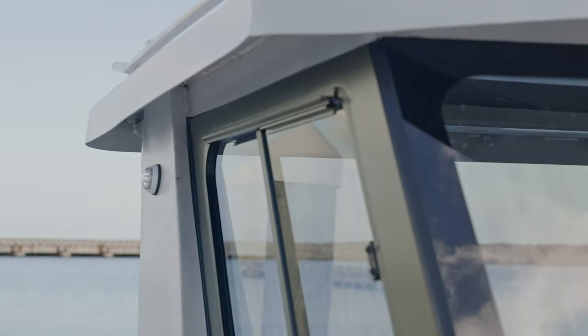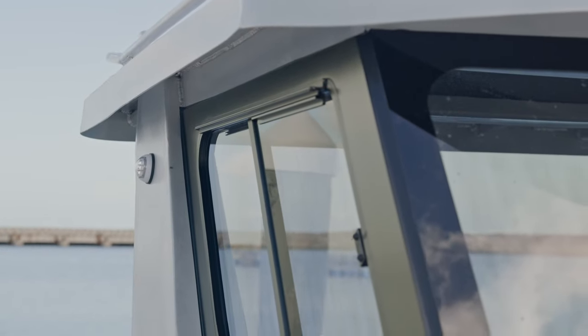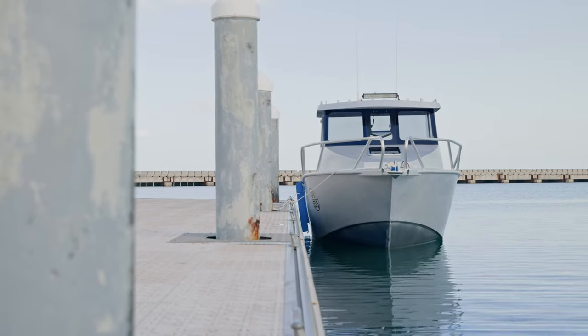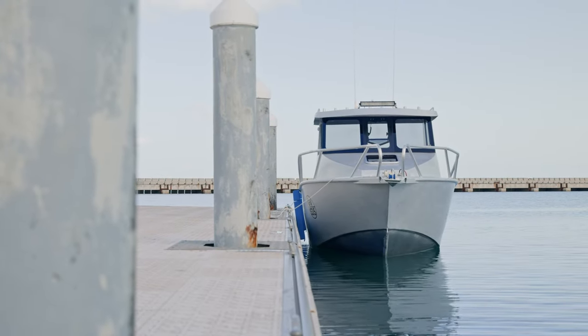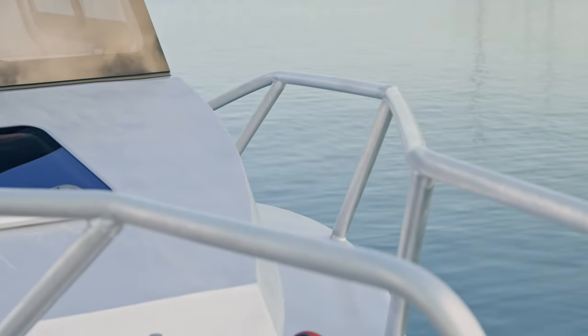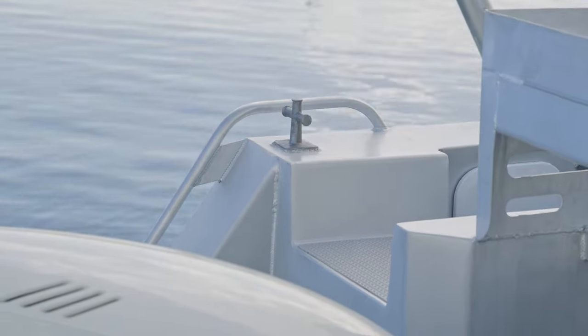I looked into buying a brand new boat and didn't like the wait times. I'd always wanted to build a boat, so I started looking into that. At which point my wife piped up and said, 'You've got too many projects — how about you don't?'